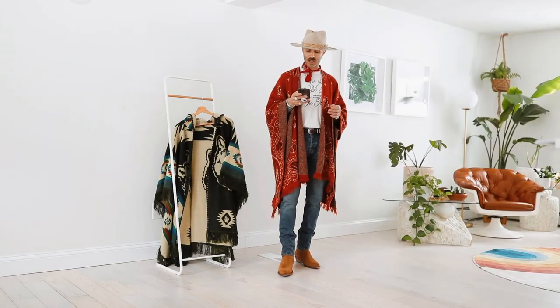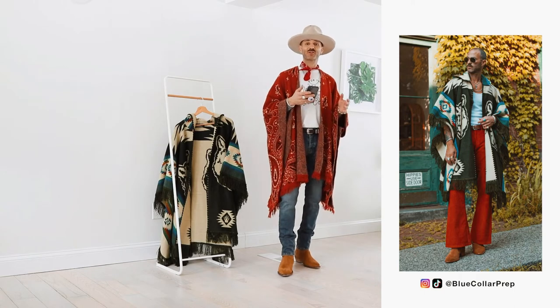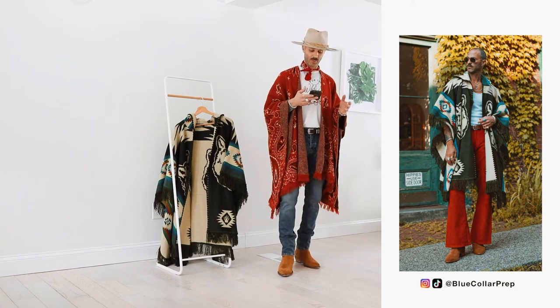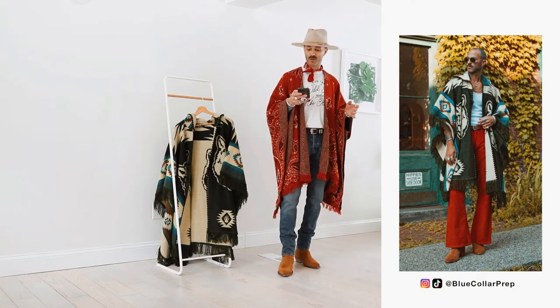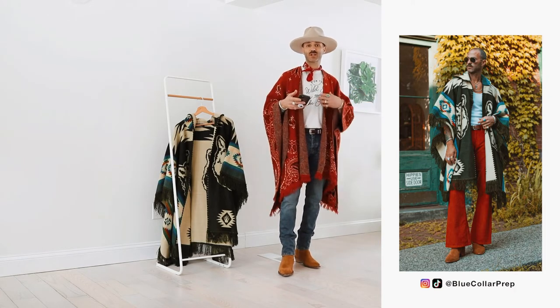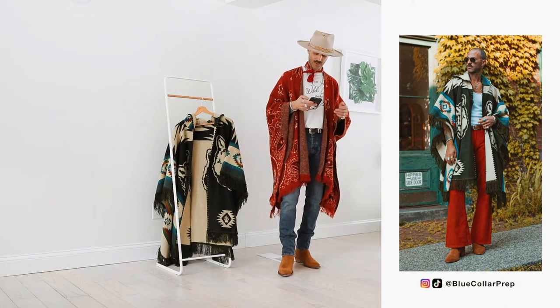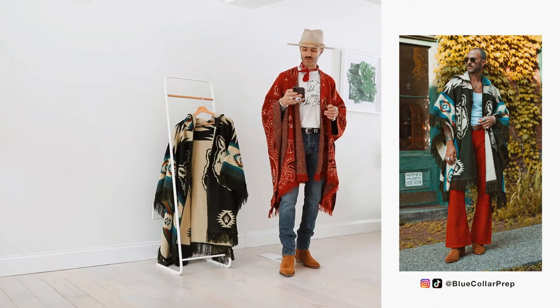Let me show you guys one more look. For this last look, this is just to show you that I wore this in winter, fall, and here I believe it's either spring or summer. I just threw on a pair of rust flares, a tank top, a pair of cool brown boots, and then just threw the poncho over. I got a lot of love on this post — this is probably what I got the most love on when I wore the poncho.